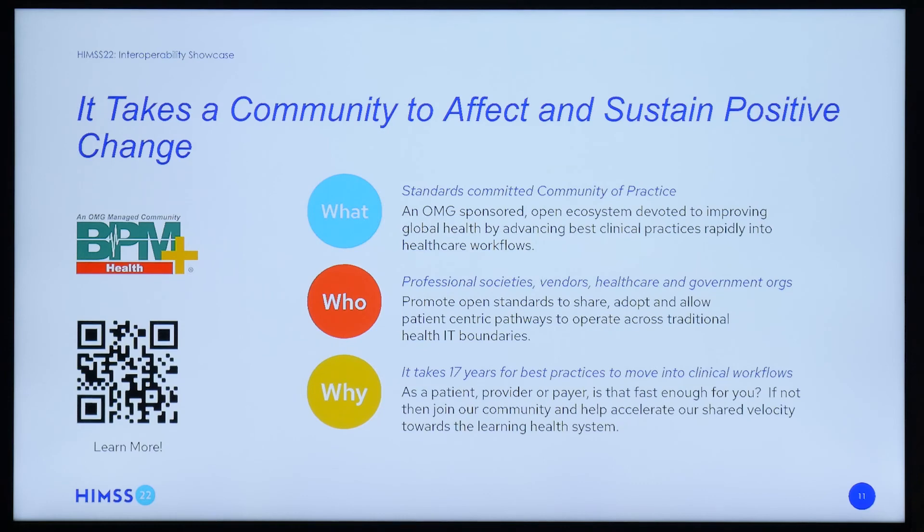This concludes our vignette. Thank you so much for bearing with us — we understand that this is difficult subject matter. However, we can't shy away from the difficult things. It's only by engaging with materials such as this that we are able to come together and collaborate to help create solutions to mitigate, and hopefully one day prevent, child sex trafficking. All of the processes discussed in today's presentation were created within the BPM Plus Health environment. We invite you to join us in the evolution of healthcare. Please check out the QR code, and come find us if you have any questions around BPM Plus Health and our community. Thanks so much.